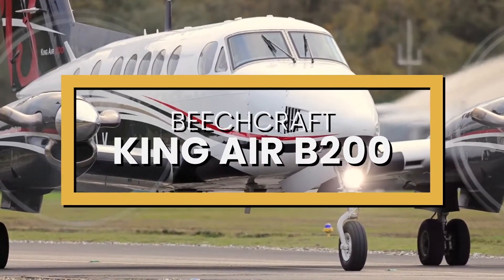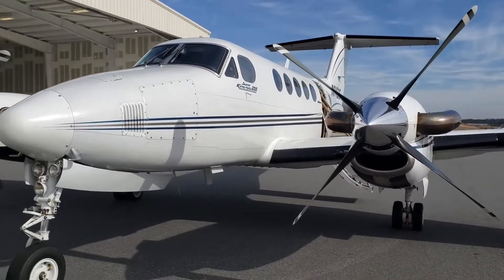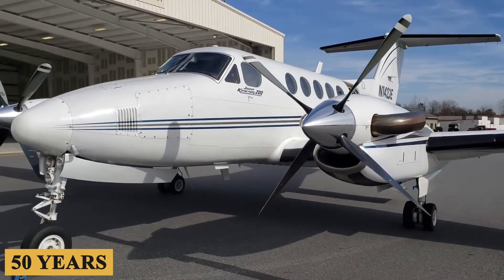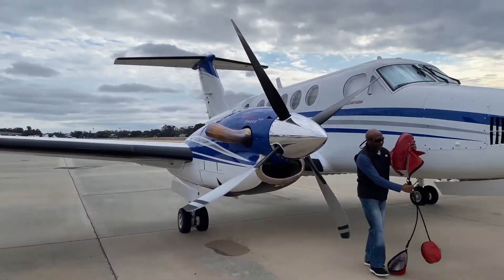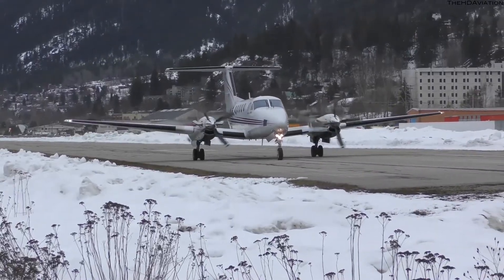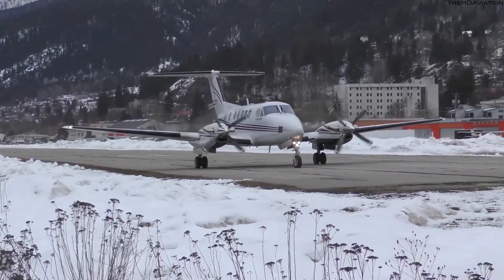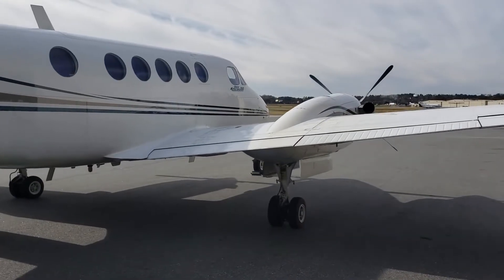This is the Beechcraft King Air B200. When any airplane has been in production for more than 50 years, it's safe to say it has proven to be a winning design. It is well-built, fast, flexible, and it's an efficient turboprop workhorse for companies that need to move up to seven passengers and their gear on short to medium length trips.